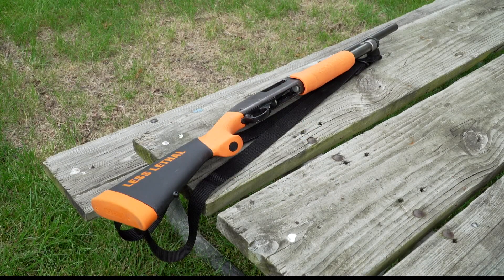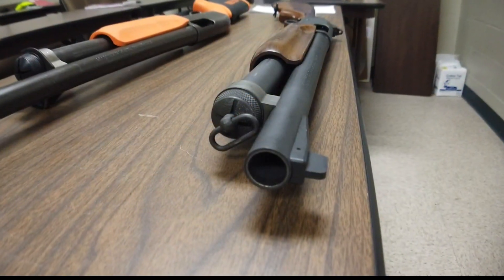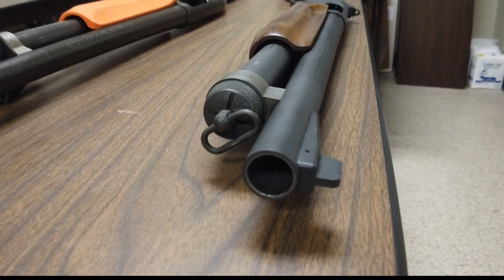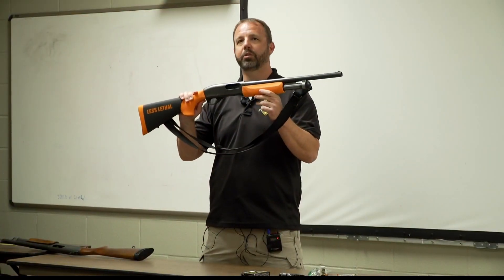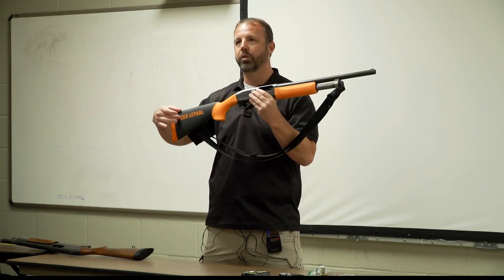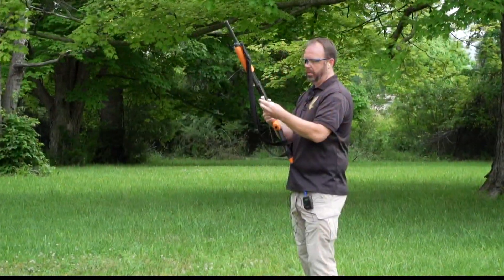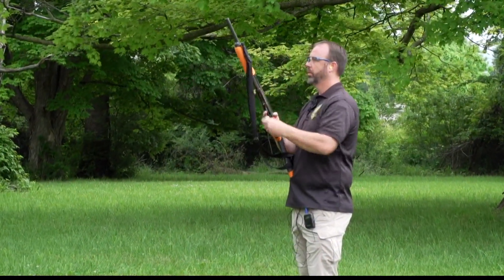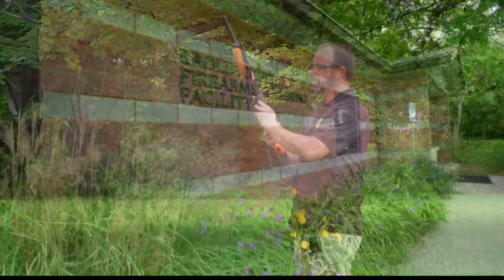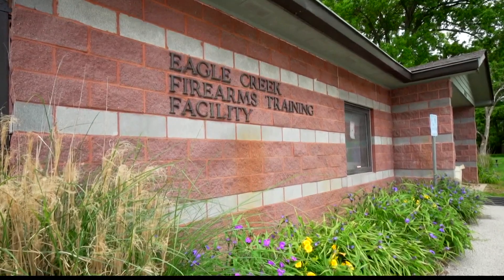How do we help that person as police without putting ourselves in jeopardy where they can kill us? To avoid confusion between lethal and non-lethal shotguns, every IMPD less-lethal shotgun has an orange stock on the front and back, and is labeled 'less lethal.' Officers issued non-lethal launchers are no longer allowed regular shotguns or ammunition in their patrol cars, and must call dispatch before removing it from the car. So far, 350 officers have been outfitted with the non-lethal guns.